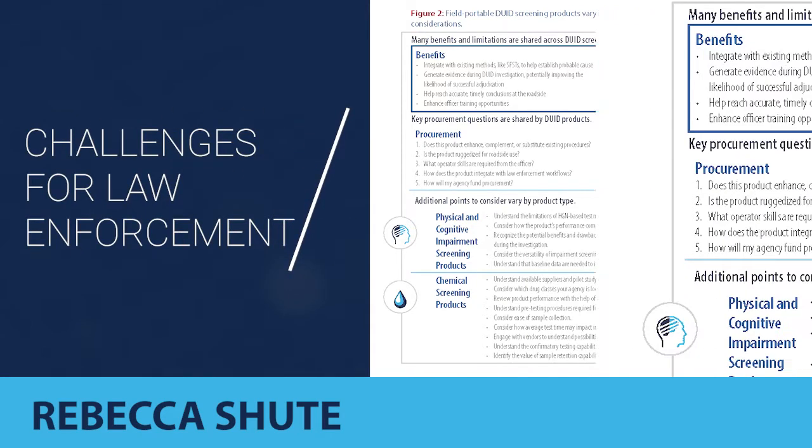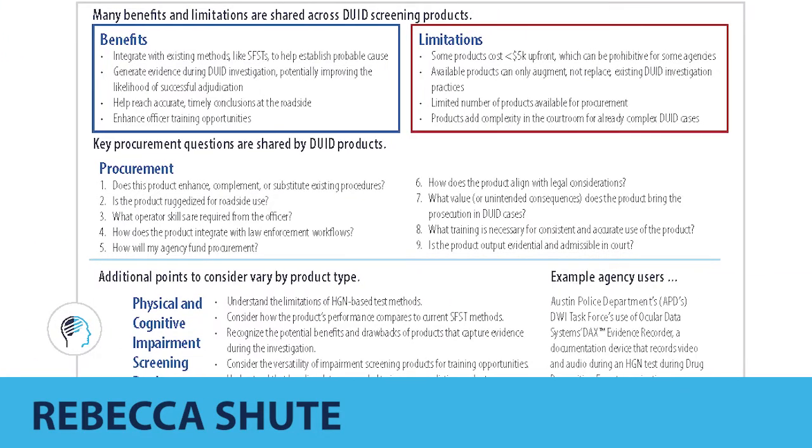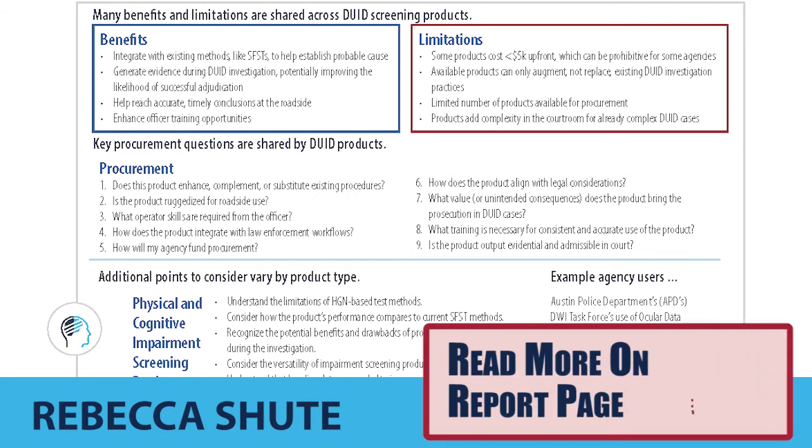DUID is a growing challenge for law enforcement. It's difficult to understand the link between the amount of drugs in an individual's system and their level of impairment, even for a trained officer. Drug recognition experts and advanced roadside-impaired driving enforcement officers are trained to assess impairment and its causes, such as drugs, but high training costs make these resources scarce.